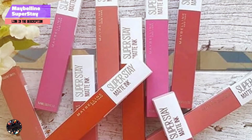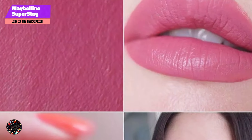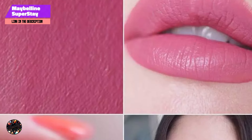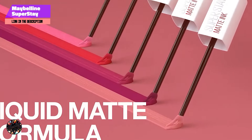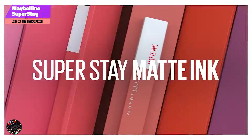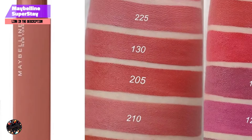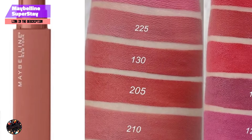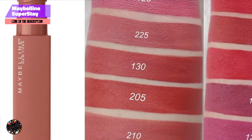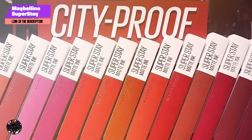The lipstick is enriched with conditioning agents to keep lips hydrated despite its matte finish. Benefits and usage: Ideal for those who need a reliable lipstick that lasts all day, the Superstay Matte Ink provides rich, full coverage with a bold finish. Its hydrating formula ensures comfort, making it suitable for extended wear. Apply directly from the applicator for a precise finish, or use a lip liner for added definition.